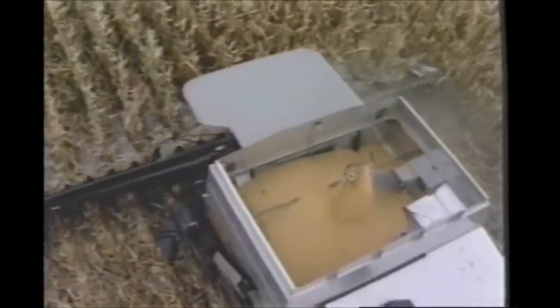The big tank — the 330-bushel tank — that's excellent. I just love that, because a guy can keep up with one truck hauling away and still not have the combine waiting.